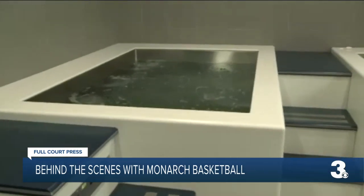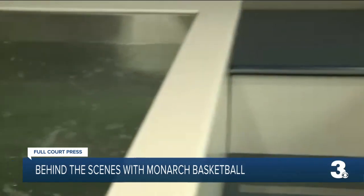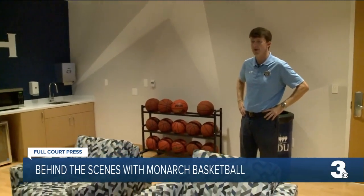The cold whirlpool bath is probably not the favorite activity of our players, but is essential. After most workouts, our guys spend about 15 minutes in the cold tub. This is the men's basketball locker room. We've got a couple of different areas — the first area is what we call the lounge, a great space for our players to relax.